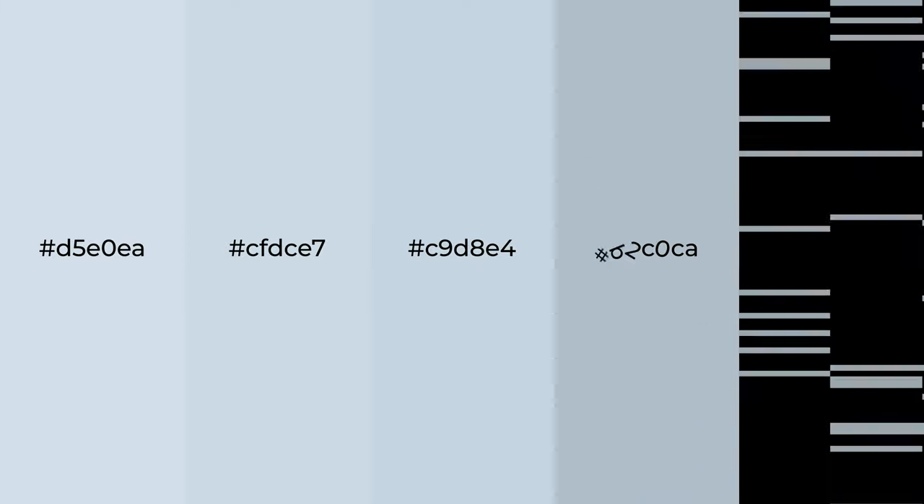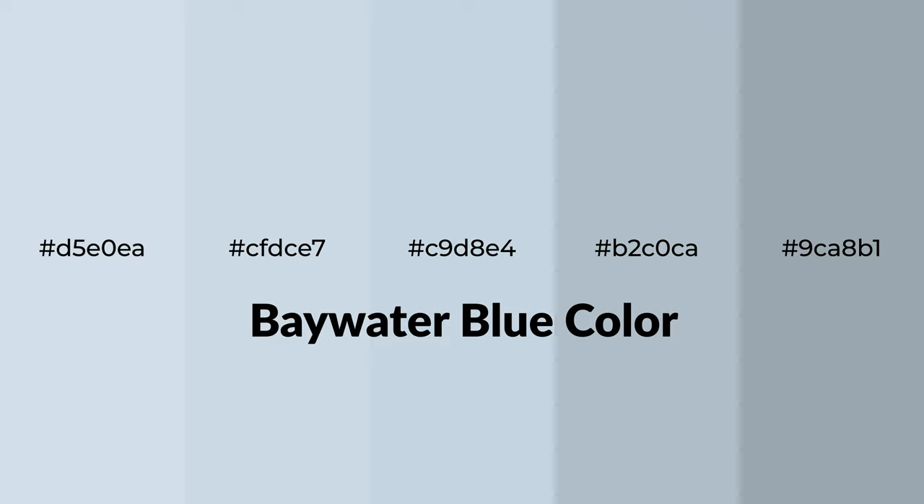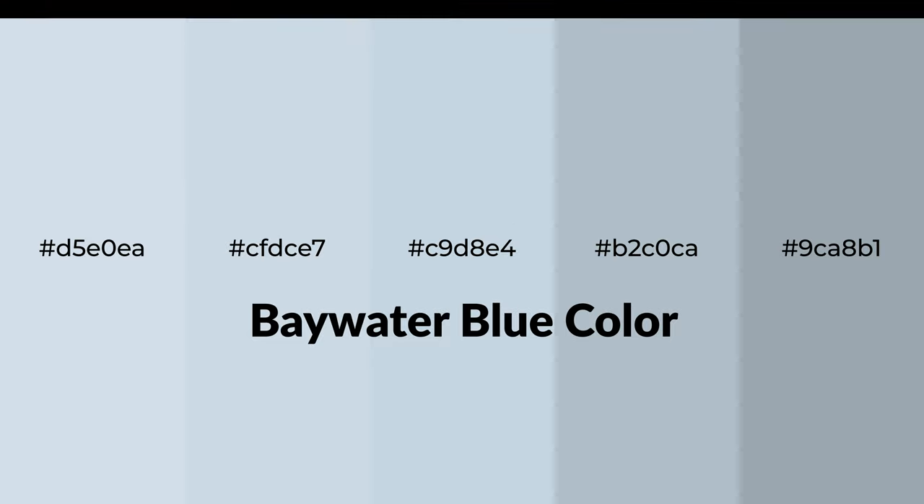Shades of Baywater Blue color with blue hue for your next project. To generate tints of a color, we add white to the color. Tints create light and exquisite emotions.